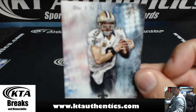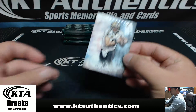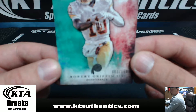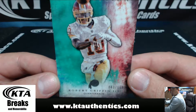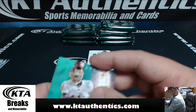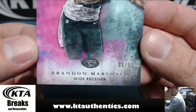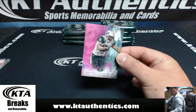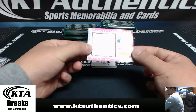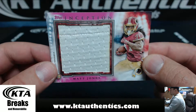We have a Drew Brees, and we have a Robert Griffin III, 83 of 150. And a Brandon Marshall for the Jets, 8 of 99. Our patch for this one is a Matt Jones Jumbo, 32 of 50, one off the jersey — got a little jersey seam right there.